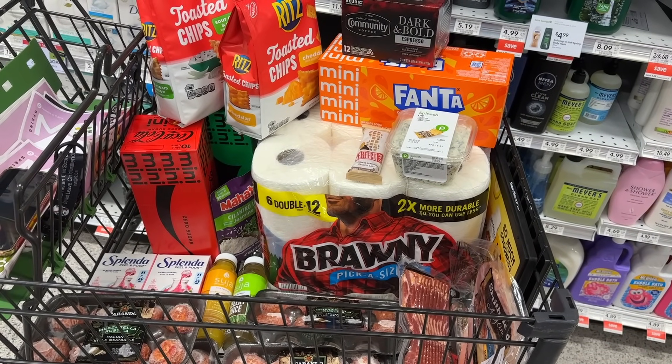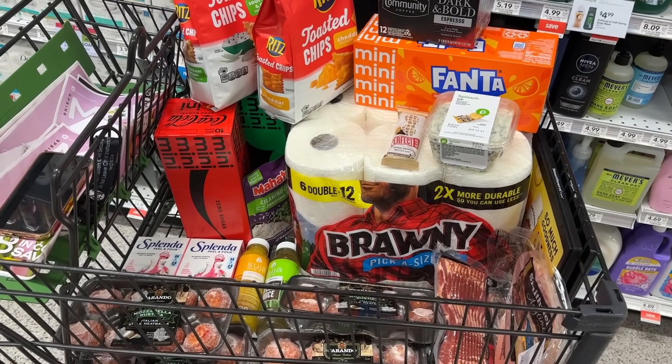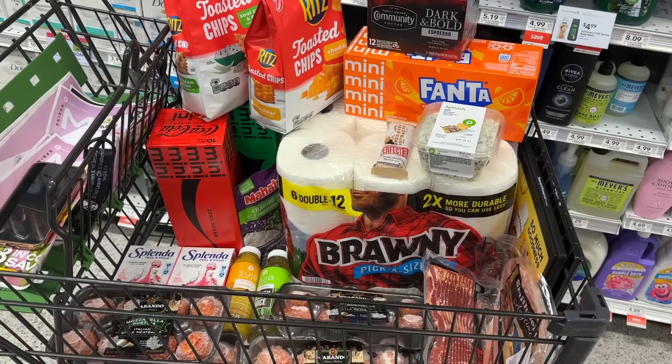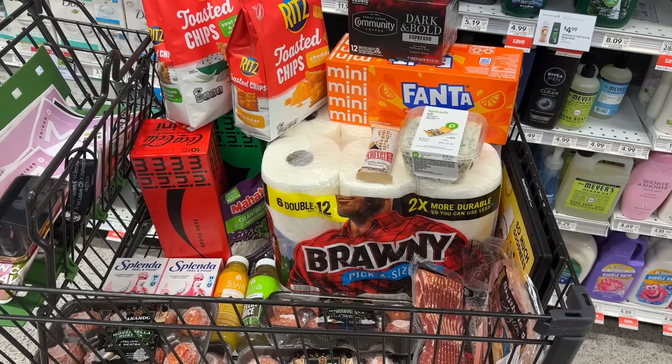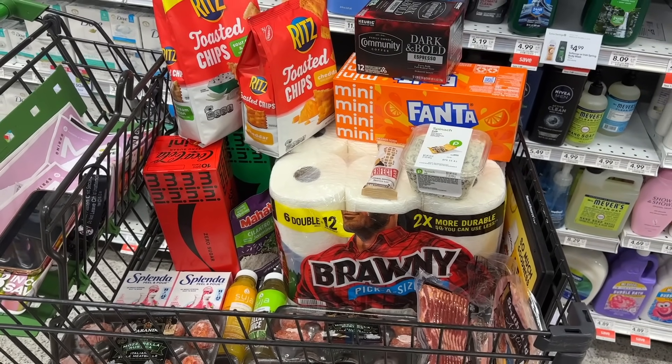This is going to be my first round haul. I'm going to go check out now — this is going to be mostly digital coupons with the exception of the Splenda, where I'll use two paper coupons. Everything else is digital and loaded to my card. Let's see how this goes.